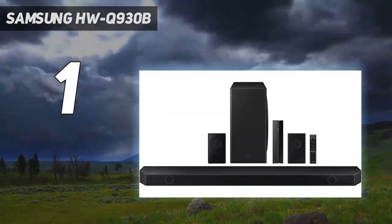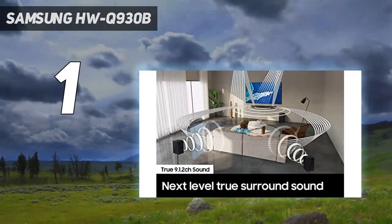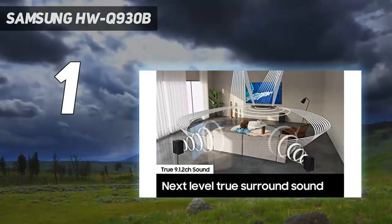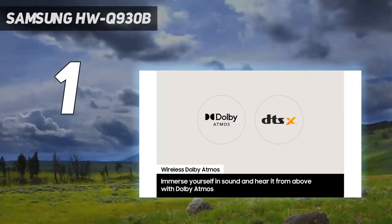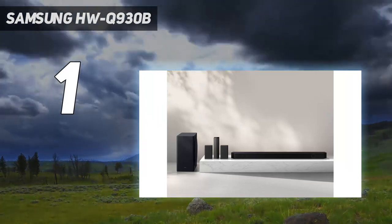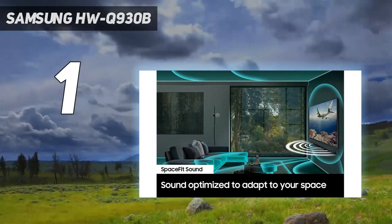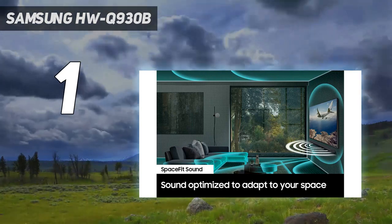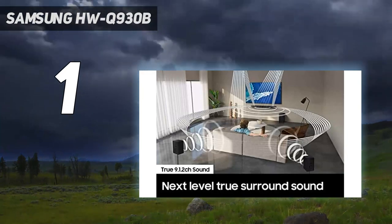There's no support for the 4K 120Hz or variable refresh rate features now delivered by the PS5, Xbox Series X, or high-end PCs. But the same is true of almost all other current soundbars too. The soundbar also supports Q-Symphony with compatible Samsung TVs, intelligently pairing its speakers with those of the TV to provide a bigger soundstage.